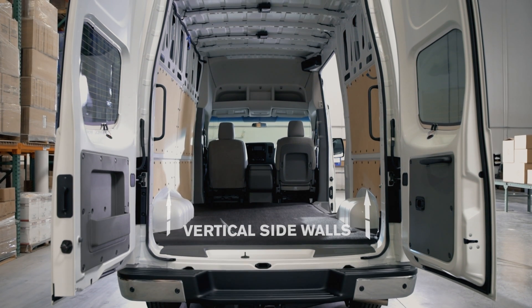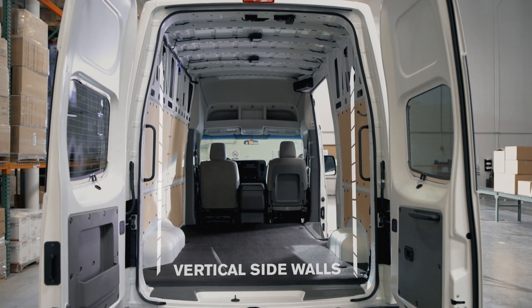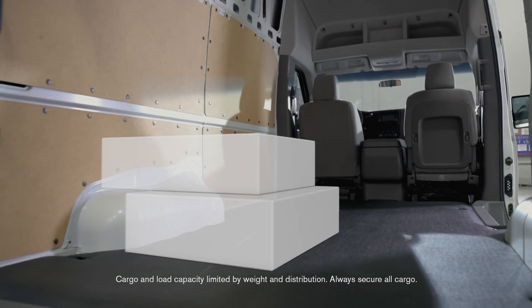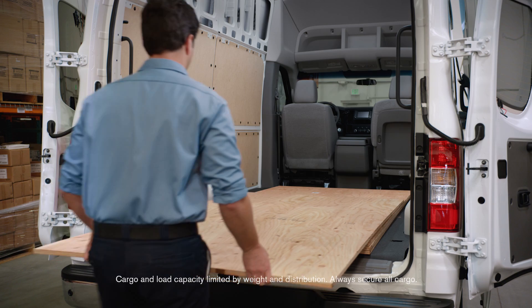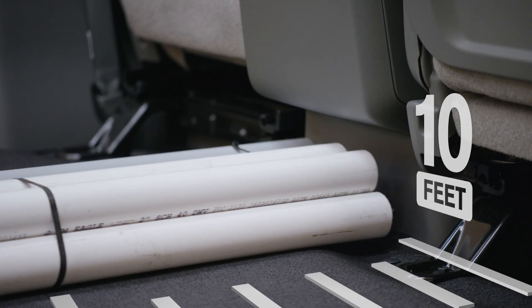If you're hauling cargo, you'll find NV Cargo makes smart use of the room. Flat walls maximize interior space, while flat wheel wells aid in stacking boxes. 4x8 sheet goods fit easily between the wheel wells, and a notched center console makes space for longer items.